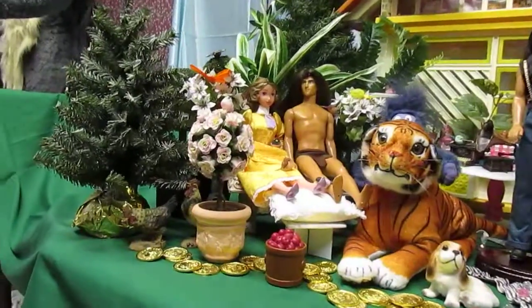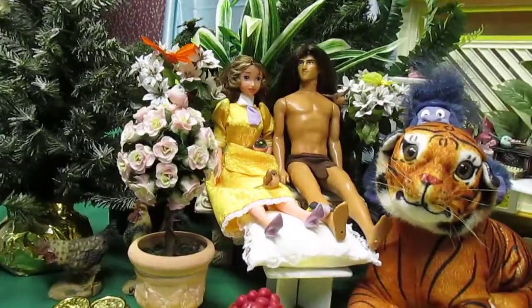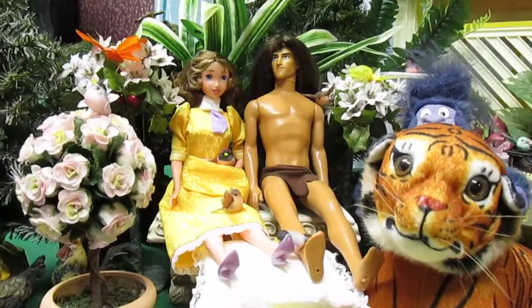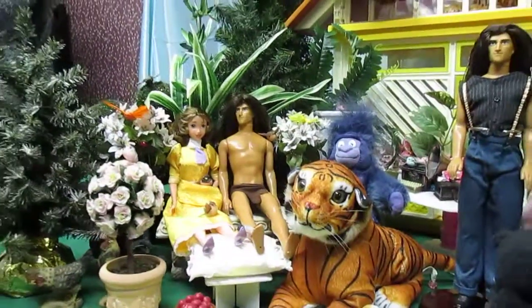On the left is Jane Porter, a 1999 Disney Doll. She is seated next to Tarzan, Lord of the Jungle, who is also from 1999. At Tarzan's feet rests a tiger, purchased in Dollywood in 2002.